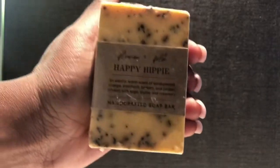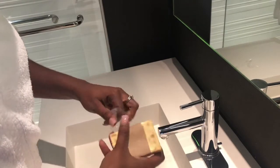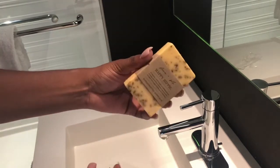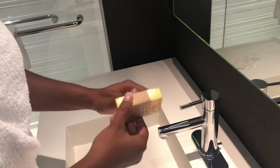I'm using this bar soap by Flower and Folk. I'll be sure to leave their link below in the description box. Right now I'm using the scent Happy Hippie, and I will say this is one of the stronger scents, but there's a vast majority to choose from. Just wanting you to know that this is a strong smelling scent.